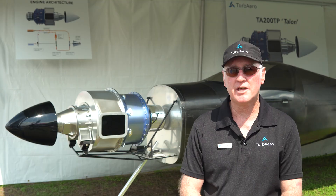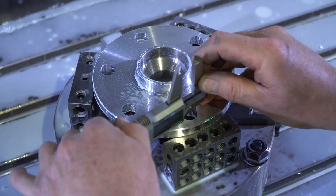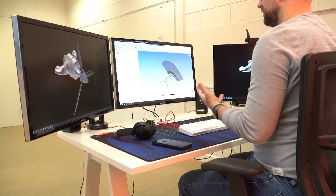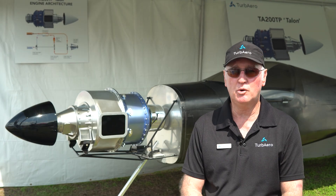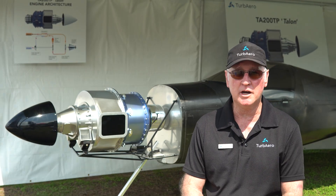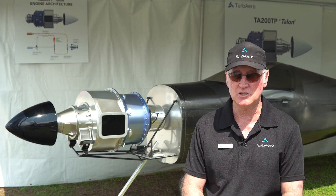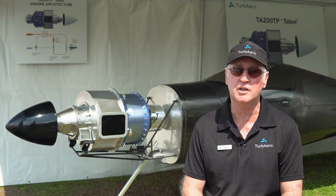We're targeting a 3,000-hour time before overhaul, which is about 50% more than most of the piston engines, and that will be validated and verified through testing. Our overhaul cost we also anticipate to be slightly less than that for the equivalent piston engine. As far as after-sales support, maintenance, repair, and overhaul, our aim is to establish a nationwide network in the US and eventually a worldwide support system to give customers great accessibility to maintenance, repair, and overhaul functions for the engine.